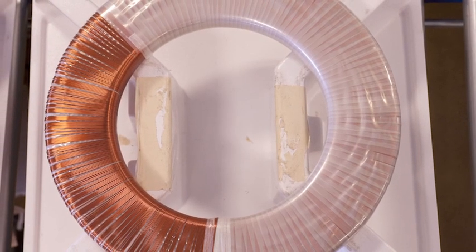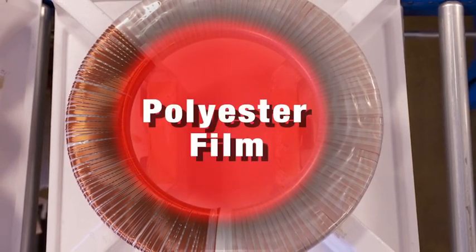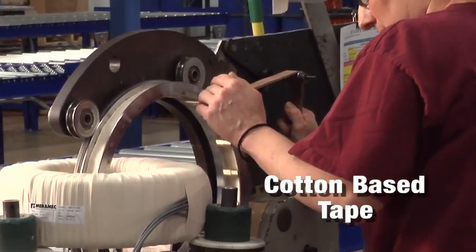The secondary winding is insulated with a double wrapping of non-porous polyester film for dry applications, or woven cotton-based tape for in-oil and above-oil applications.